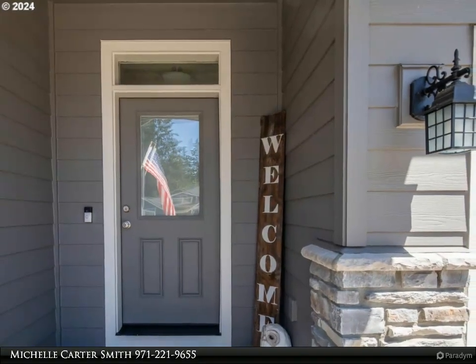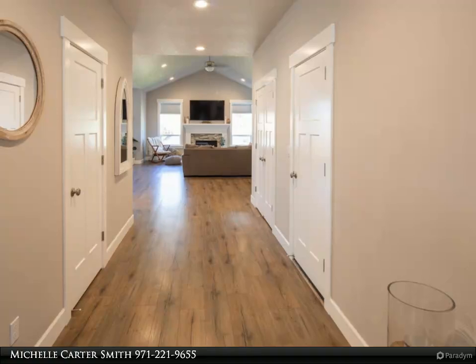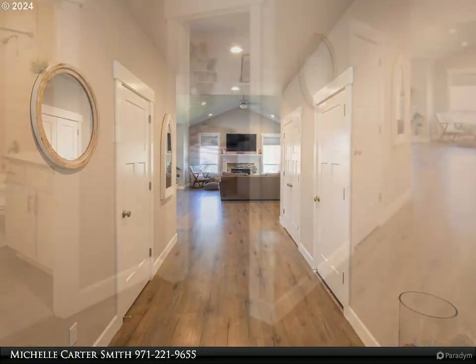A 42-foot-deep RV garage provides plenty of space for your toys or a shop area. The home is vaulted and spacious with plenty of natural light coming through the many encased windows.